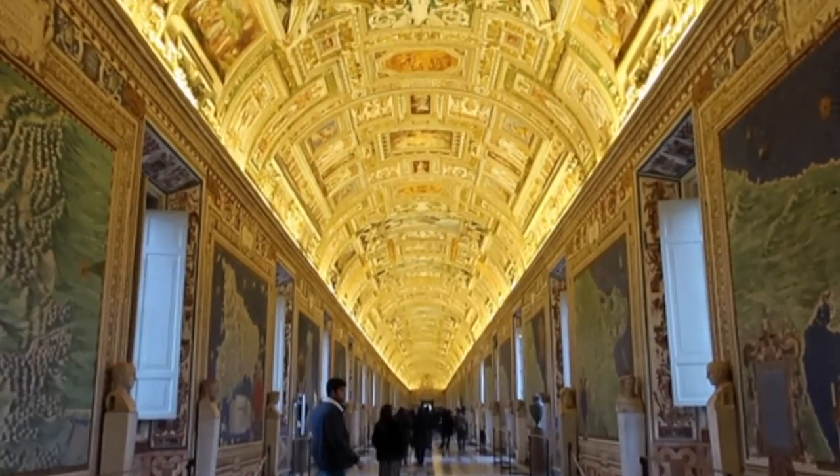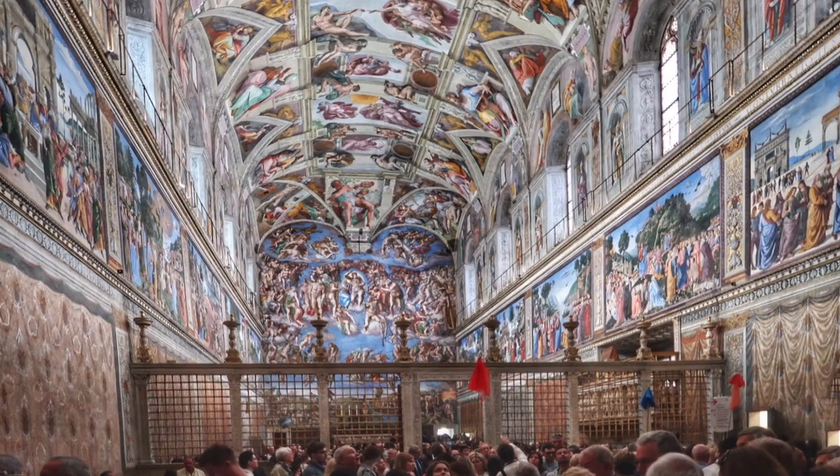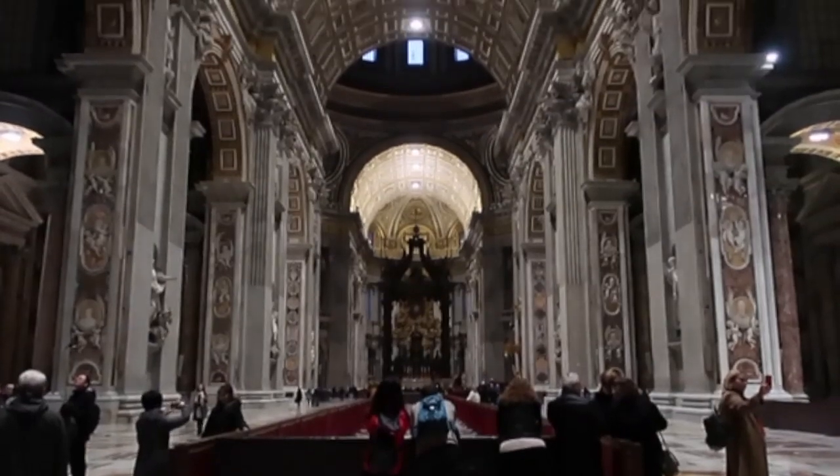When you visit the Vatican Museums, the last thing that you visit is the Sistine Chapel. It's an amazing thing. You get to the end of this two-hour visit, and you're standing there — it's incredible. Next, you want to visit St. Peter's Basilica.